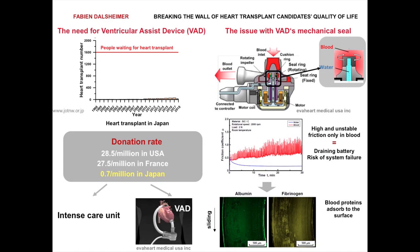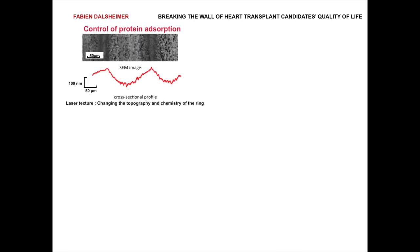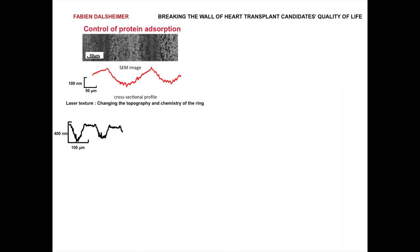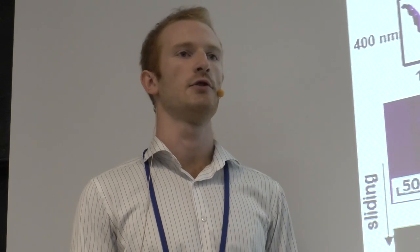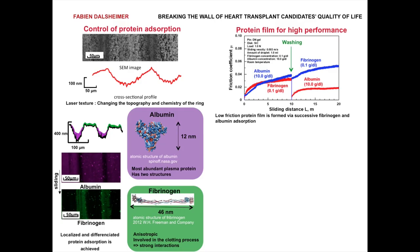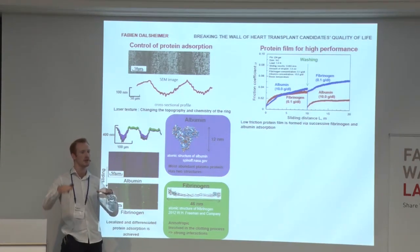We have an adhesive protein film forming, and we want to change that protein in order to have lubrication caused by those proteins. One of the solutions consists in creating surface texture. Through laser texturing, we create this wavy pattern. By running the experiment in blood, we notice that we had adsorption to the groove — albumin adsorbing to the groove and fibrinogen adsorbing to the plateau — so we had a differentiated adsorption of the proteins on the samples. We noticed by running single protein tests that having fibrinogen first, then washing and applying albumin, creates a low friction protein film.